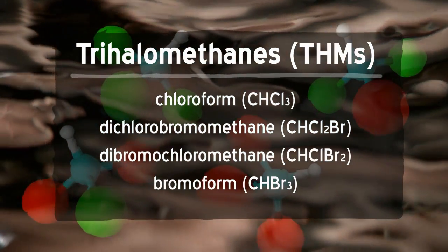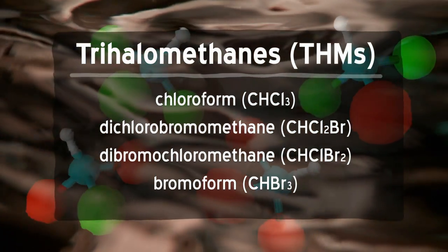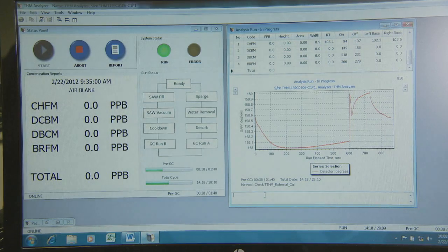Ironically, THMs result from cleaning the water, often using chlorine. Typically, water utilities would put in more chlorine than needed in order to make sure there would be no plagues going out to the community like typhoid and cholera. The downside, of course, was that the excess chlorine reacts with naturally occurring organic matter in the water supply, resulting in the formation of these disinfection byproducts such as trihalomethanes.